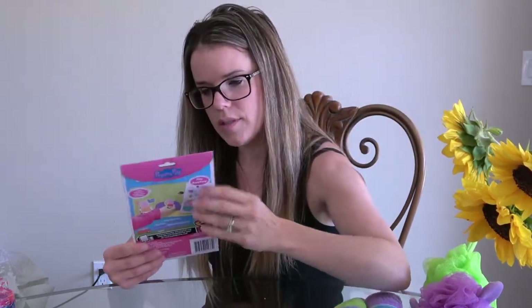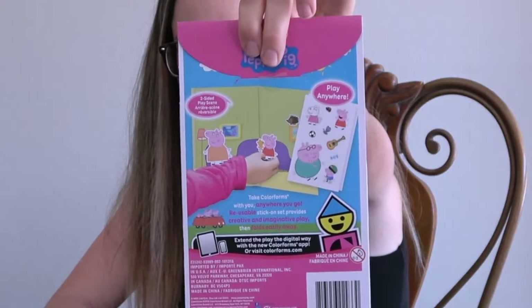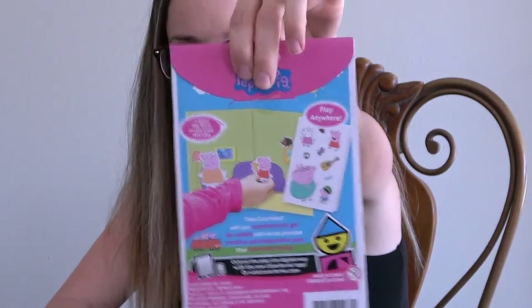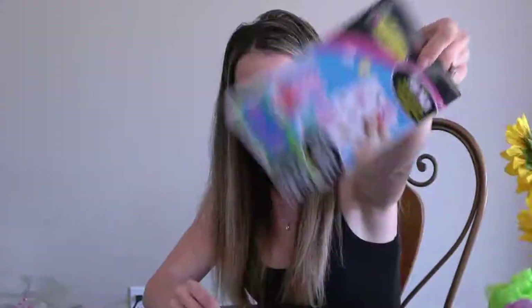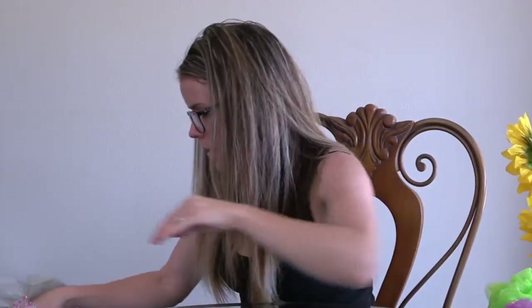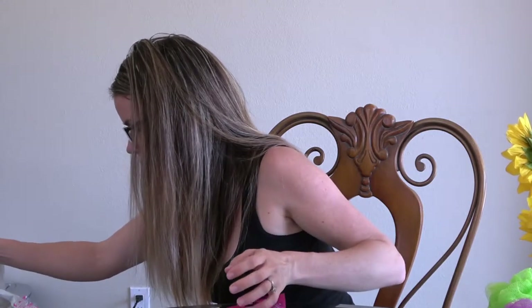For my daughter I got an airplane puzzle — my son might like it too but it's a little easy. I figured they can both kind of play with it. I also found a Peppa Pig little sticker book, and my daughter likes Peppa Pig so this will be for her — just more things to pull out when I can.